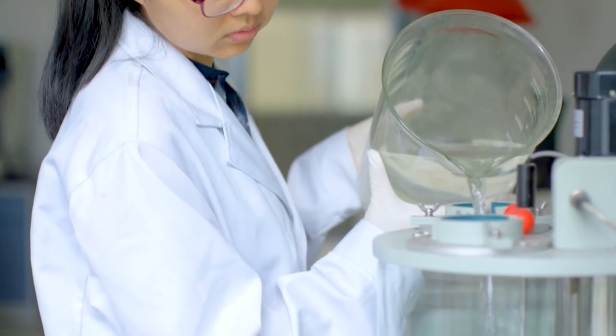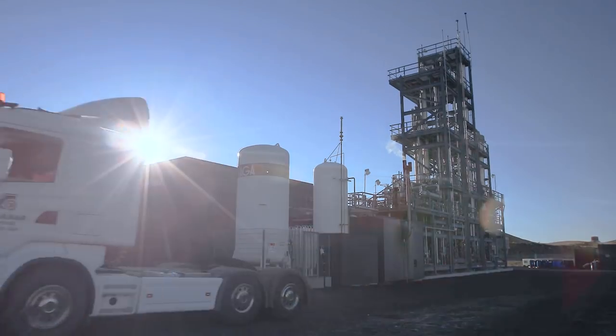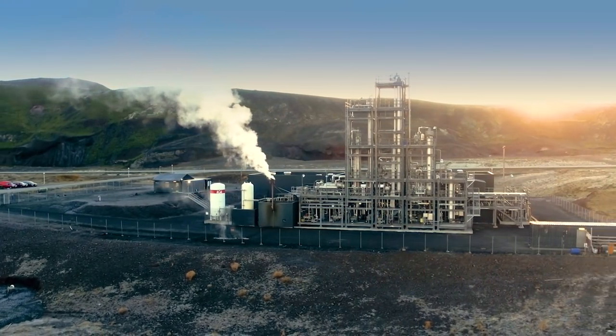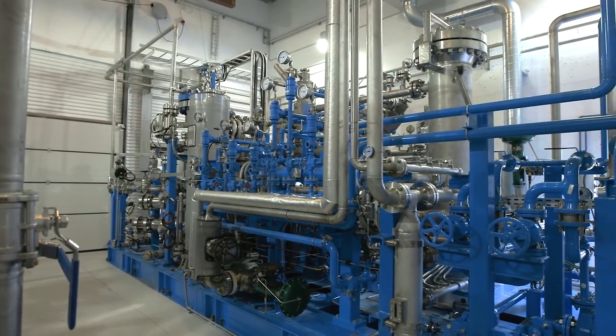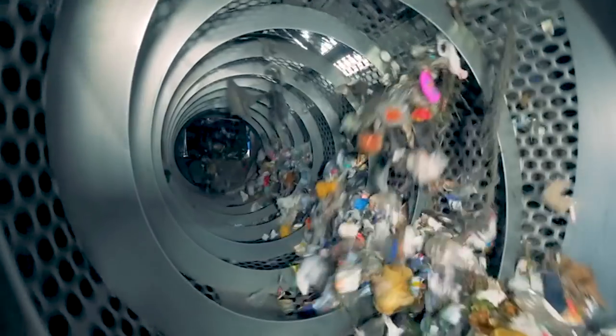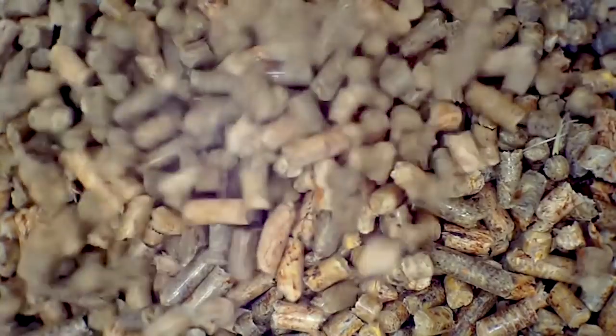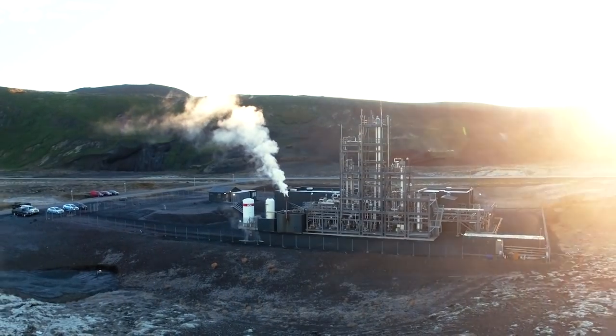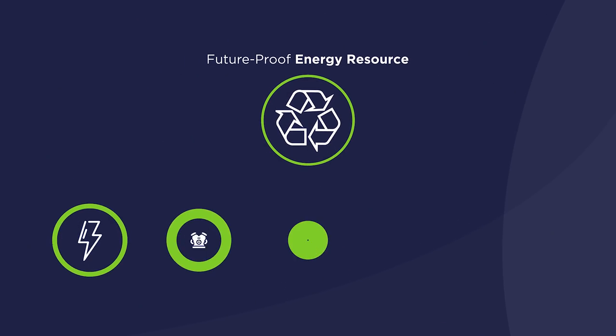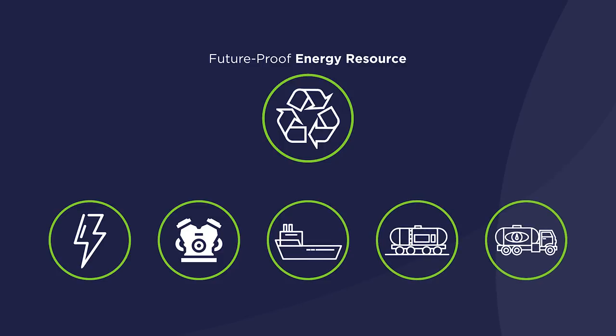A clear, colorless, biodegradable liquid, methanol occurs naturally in the environment. On a commercial scale, methanol is most commonly made from natural gas, but it can also be made from renewable sources such as waste, biomass, and recycled carbon dioxide. The increasing availability of both renewable and low-carbon methanol means that methanol is a future-proof energy resource and an essential part of the solution in humanity's push for a sustainable future.